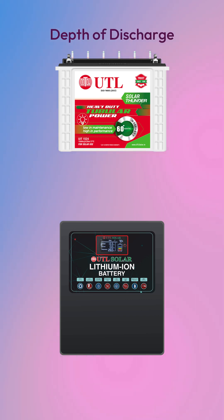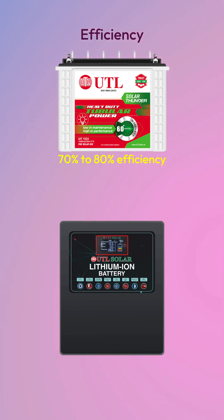Depth of discharge: lead acid supports only 50% DoD, while lithium can go up to 90-95% DoD. Efficiency: lead acid operates at around 70% to 80% efficiency, while lithium delivers 95% or more.